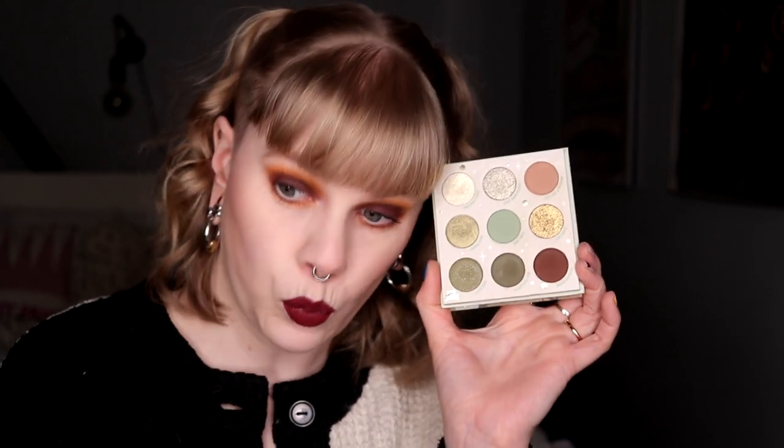Another little 9-pan palette is the Mandalorian The Child. It looks really cute. I didn't buy this because of Mandalorian or Star Wars. I think this is a little bit boring — some of the colors are a little too similar, and it's missing that oomph. I wouldn't buy this again, even though I like the looks I've done with it. It has two darker shades but they're not that intense. It was really hyped when it came out, but it's just a nice palette and I wouldn't buy it again.